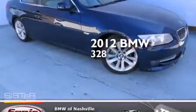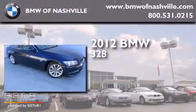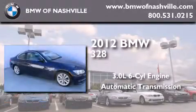This is a certified pre-owned 2012 BMW 328. It has a 3.0-liter six-cylinder engine and an automatic transmission.